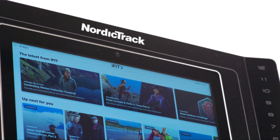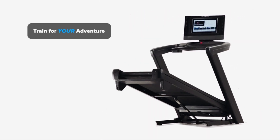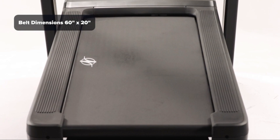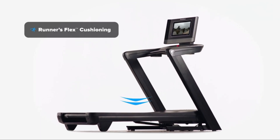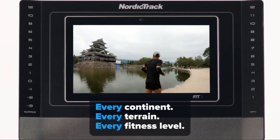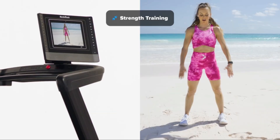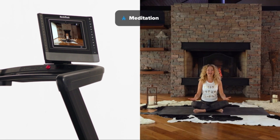First up, we have the NordicTrack Commercial 1750, our top pick for the best treadmill under $2,000. With its robust 3.5 CHP motor and spacious 22x60 inch running deck, the Commercial 1750 provides a smooth and comfortable workout experience for users of all fitness levels. It also comes equipped with a 14-inch HD touchscreen display with a one-month iFit membership, allowing you to access interactive workouts led by world-class trainers.